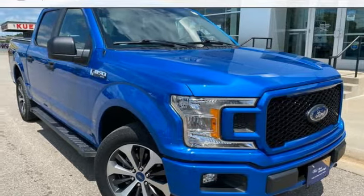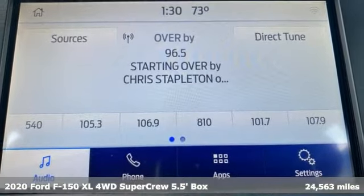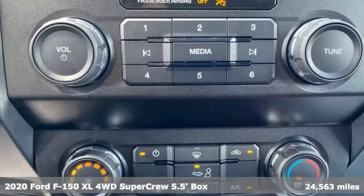It's a 2020 Ford F-150. Ford, where tradition meets innovation. It comes with great features you'll love.